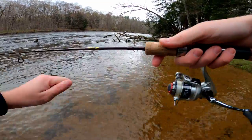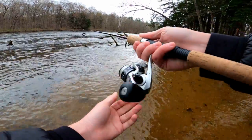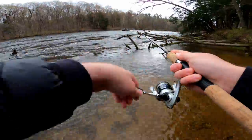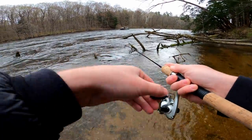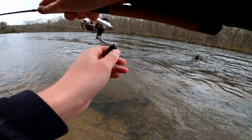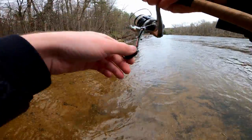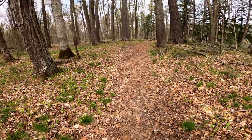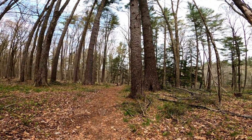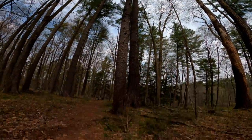It's kind of crazy to roll up to a spot and somebody catches a steelhead. These pine trees are just massive — it's insane.